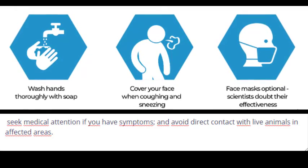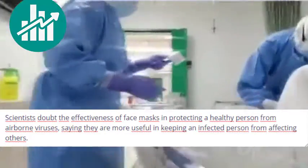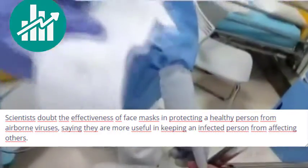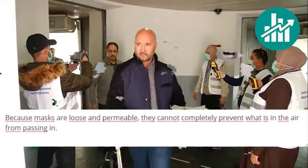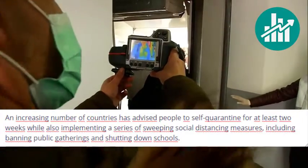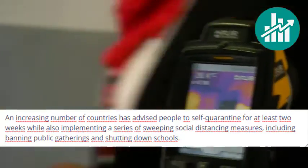Avoid direct contact with live animals in affected areas. Scientists doubt the effectiveness of face masks in protecting a healthy person from airborne viruses, saying they are more useful in keeping an infected person from affecting others. Because masks are loose and permeable, they cannot completely prevent what is in the air from passing in. An increasing number of countries has advised people to self-quarantine for at least two weeks, while also implementing sweeping social distancing measures.